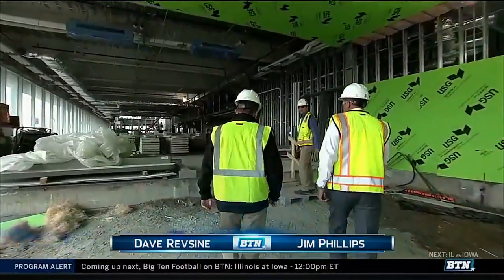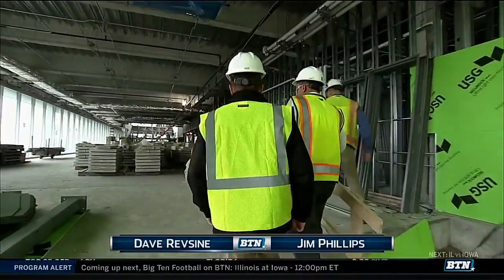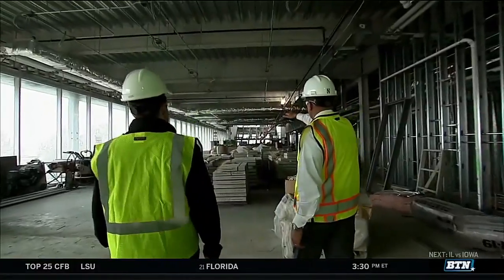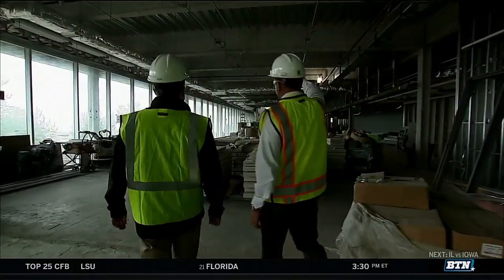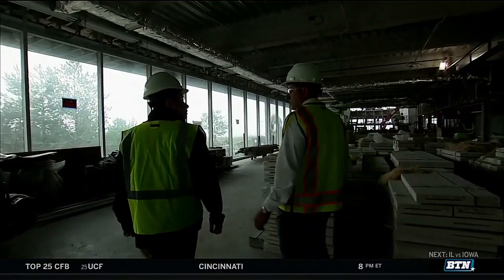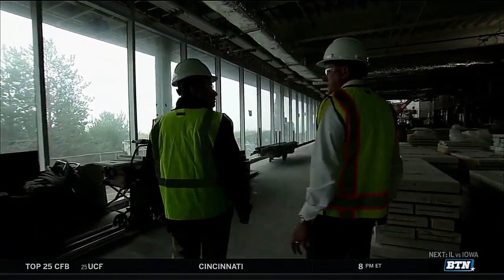This is the entrance into Ryan Field House. This is the general entrance — you come in and go up ahead. You can see the stairs that will lead you up to the field house. Above us is the Olympic sport weight room.